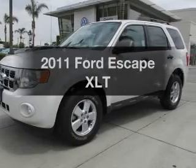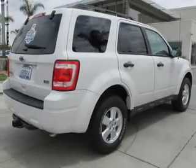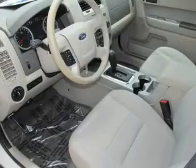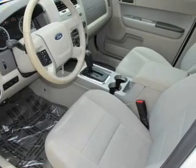Check out this 2011 Ford Escape. If you're looking for an automobile with great attributes, look no further. With a solid six-cylinder engine, the powertrain includes four-wheel drive, connected to a smooth-shifting six-speed automatic transmission.